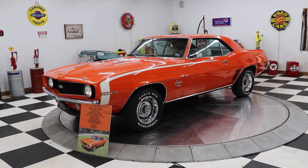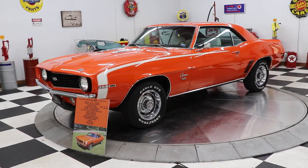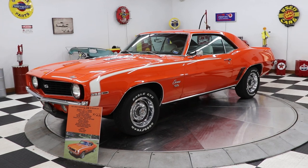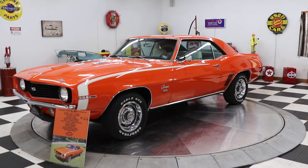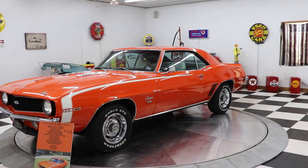Hello and good morning everyone. Adam here at Kenyon Classic Cars in Clarence, Iowa. This morning I'm going to show you a very special car — we just got this car in just this morning. It runs and drives spectacular.